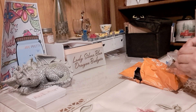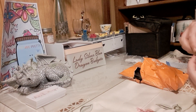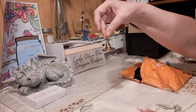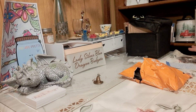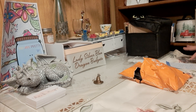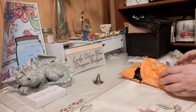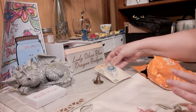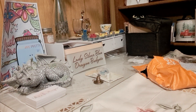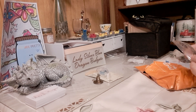My son likes Harry Potter and I came across this — it's a keychain of the Harry Potter sorting hat. I picked that up and the keychain was $1.29. Then I got double-sided tape because I'll be working with that — also $1.29.